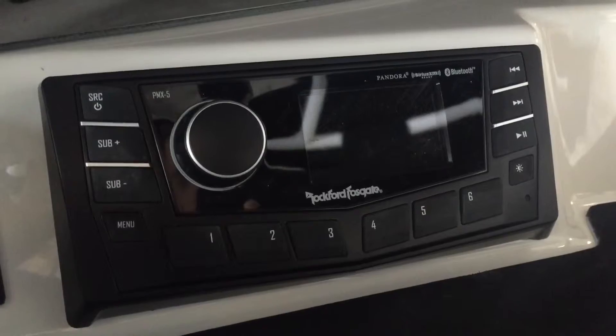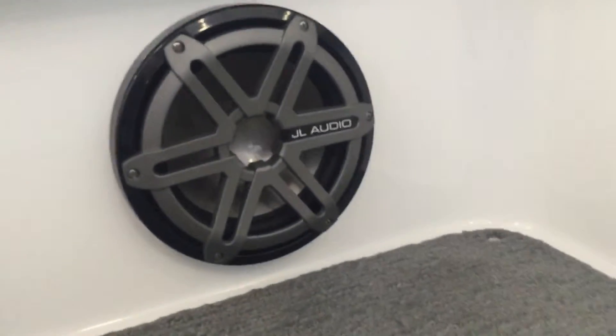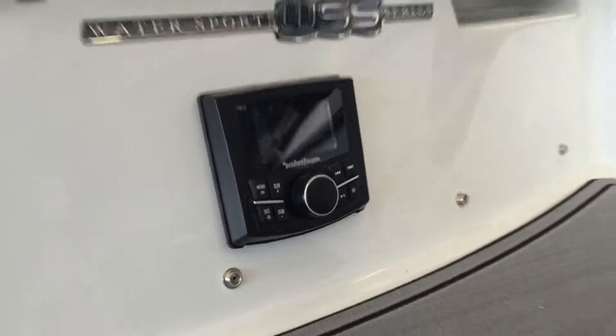The Cobalt 220 WSS is equipped with the Rockford Fosgate head unit and JL Audio speakers. Stereo remotes are conveniently located in the glove box, at the helm, and at the rear of the boat. This unit is Bluetooth capable.